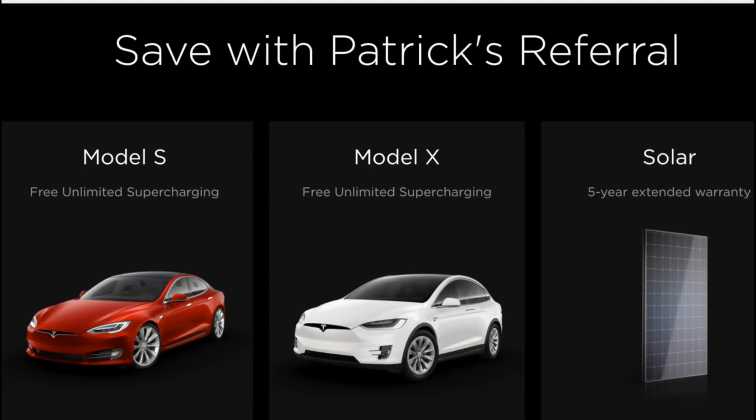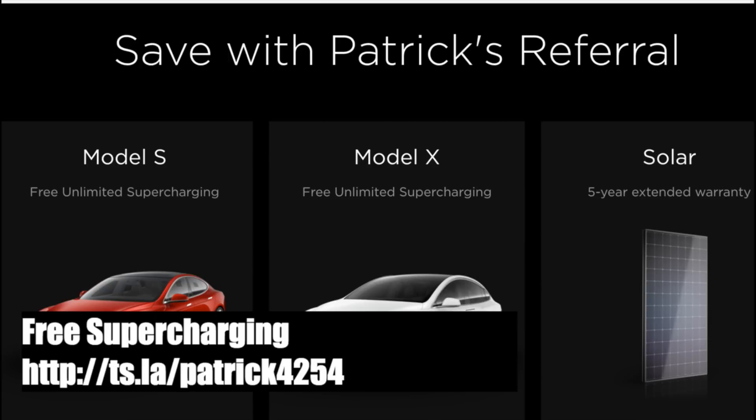If you guys are looking to get a Model S or X and finally decide to get one or figure out a way to swing one, please use my referral code and you will get free unlimited supercharging for life. The code is just a patrick 4-2-5-4. If you tell that to the Tesla store or go to the link in the show notes, you can get that free supercharging. That goes till the end of this year, so you still have about two months or so to get in on that before it potentially goes away.